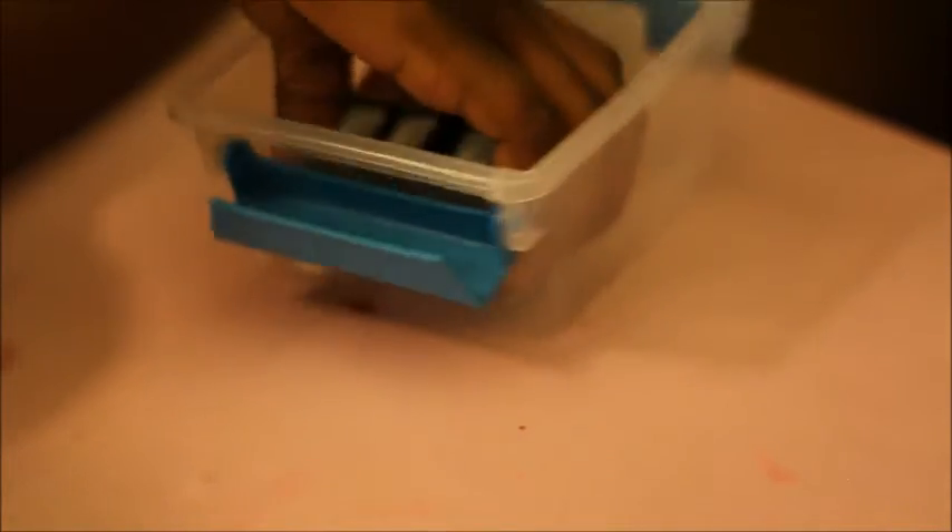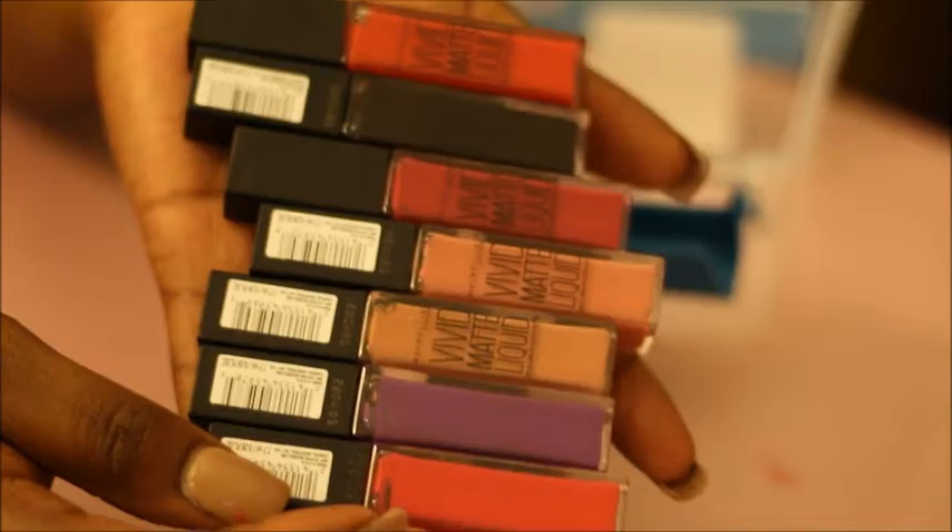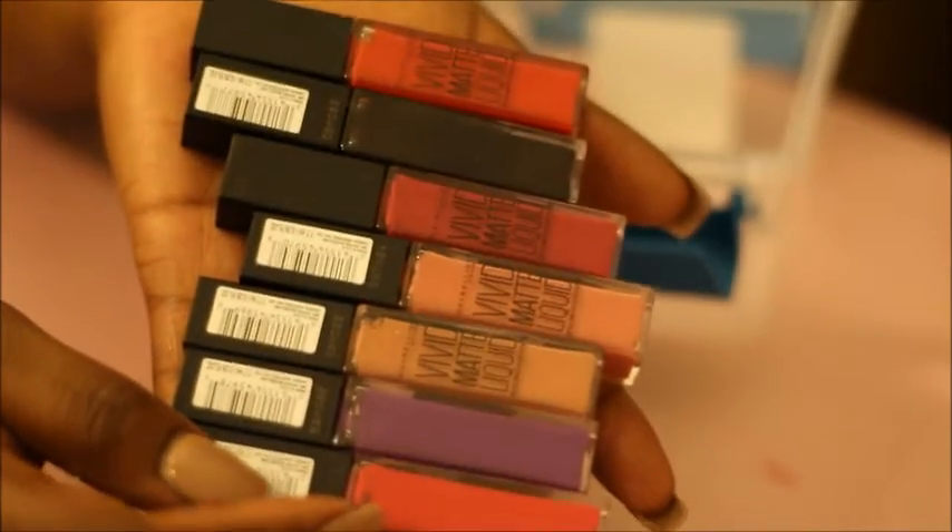And then I have all of these new Vivid Matte Liquid Lipsticks from Maybelline. I'm going to be doing a review, so I will let you guys know how they turn out and what they feel like. I'm not going to swatch them now — I'm just going to swatch them in another video. So yeah, I'm going to go ahead and keep all of those.